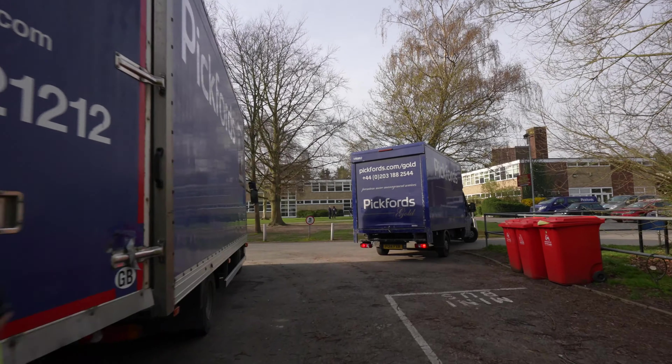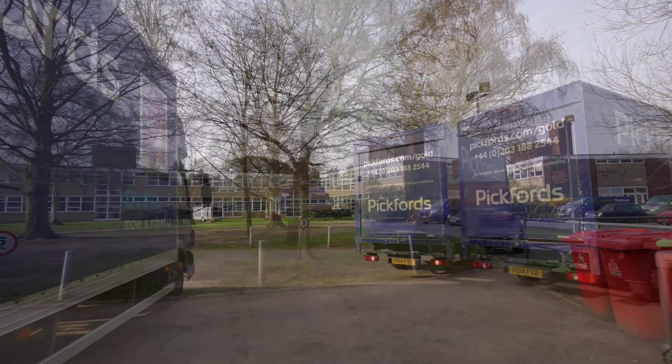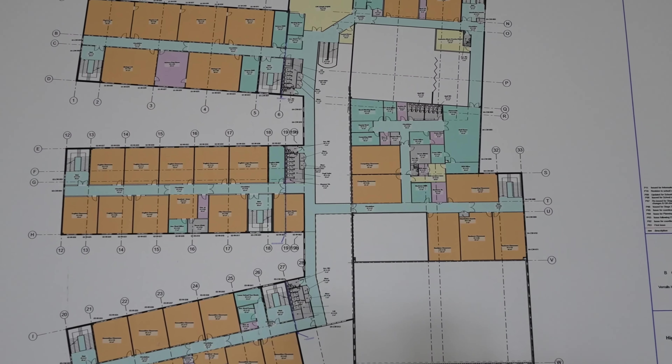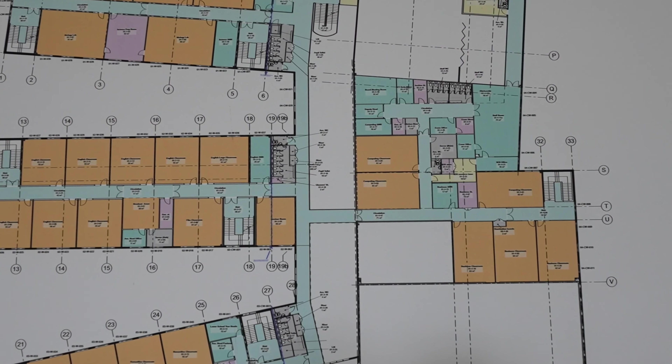Pickford's Business Solutions was appointed to relocate the school whilst working alongside the construction company. This involved a detailed planning process with both the construction company and the school.